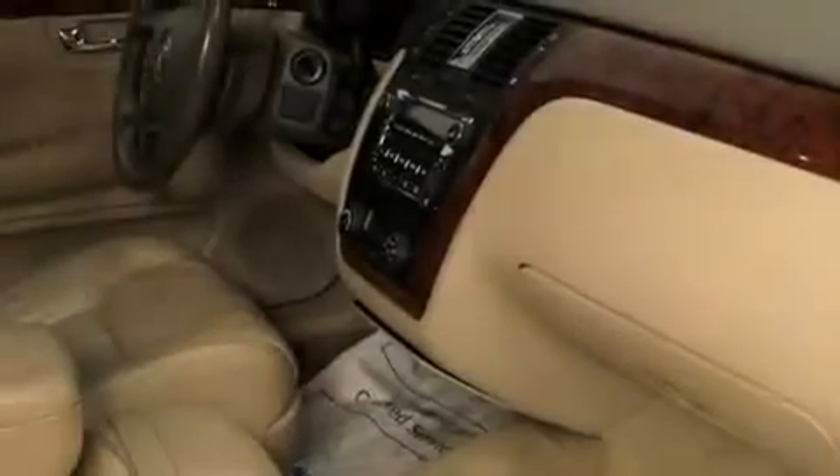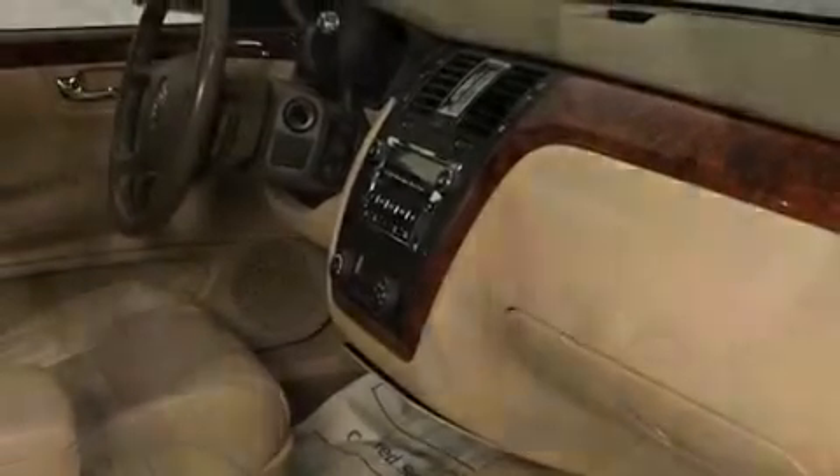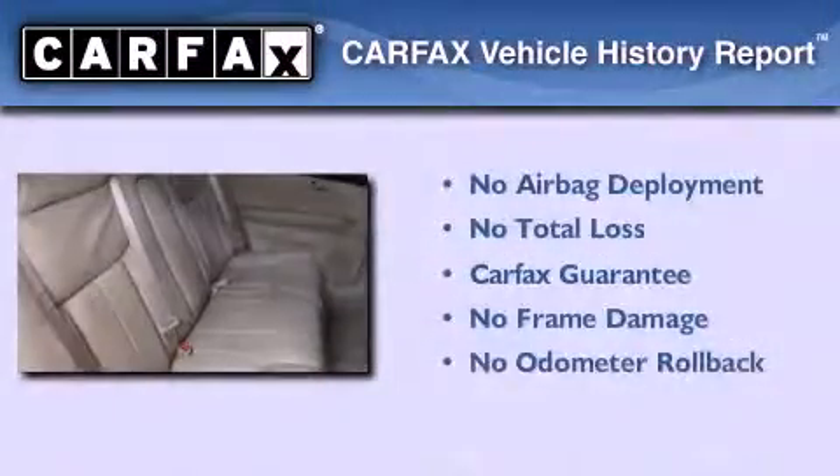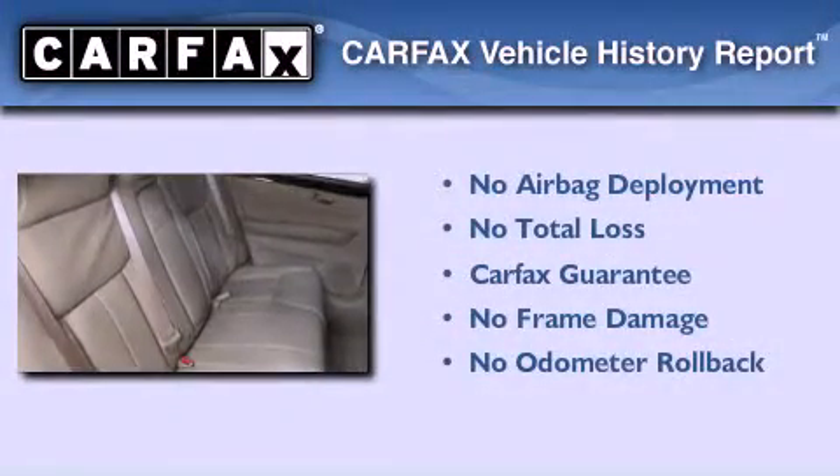Additional features include leather seats, an illuminated driver's side vanity mirror, an engine immobilizer theft deterrent system, a traction control system, and dual power seats. This vehicle has fewer than 47,000 miles on the odometer, and this Cadillac qualifies for the Carfax buyback guarantee.